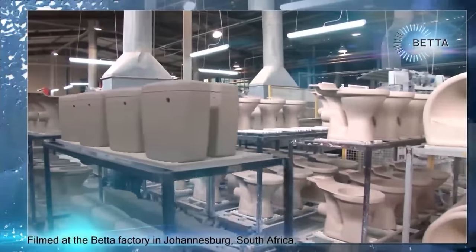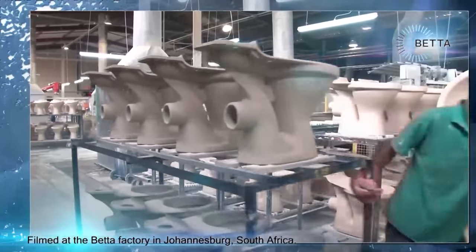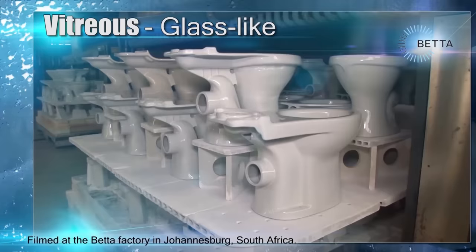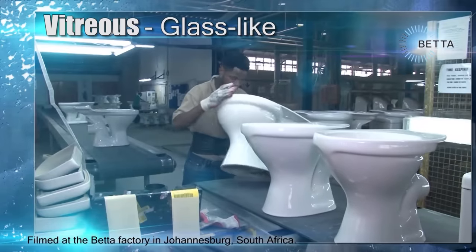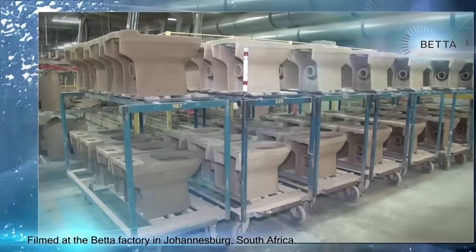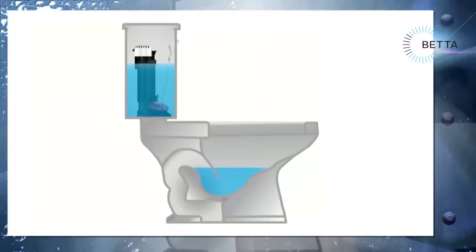Today we're in the Better factory in Johannesburg where they make vitreous china ceramic basins and toilets. The word vitreous means glass-like and describes the strength and high glass shine that vitreous enamel gives to porcelain and ceramics. In this episode we're going to have a look at the way in which toilets are made.